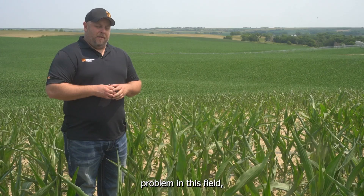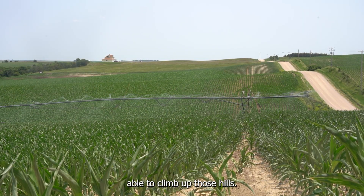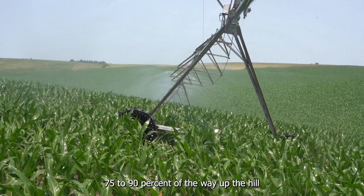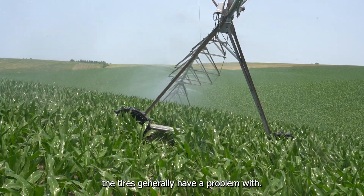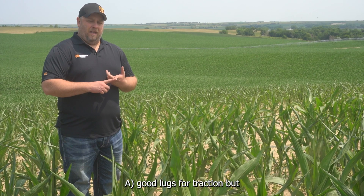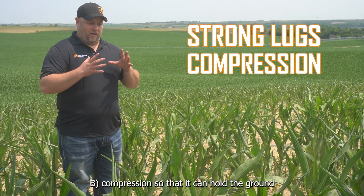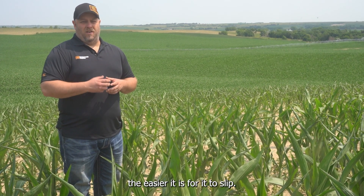The other major problem in this field, other than low spots, is high spots, and having that tire be able to climb up those hills. The problem is you get 75% to 90% of the way up the hill, and then it's just that last little bit the tires generally have a problem with. What you really need is a tire that's got good lugs for traction, but also compression so that it can hold the ground and not slip out. The harder the tire is, the easier it is for it to slip.